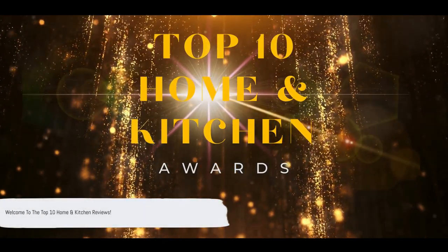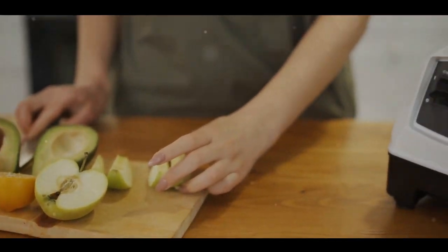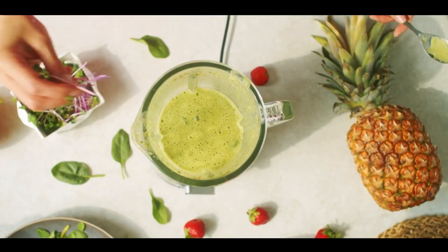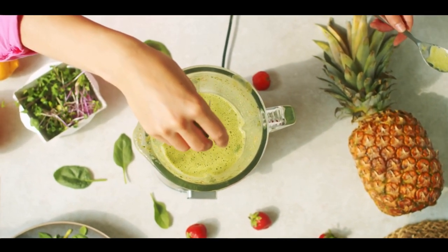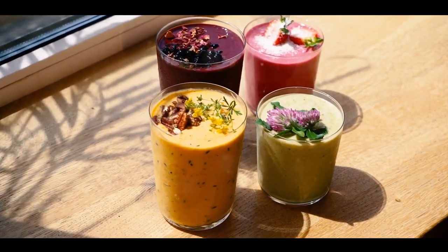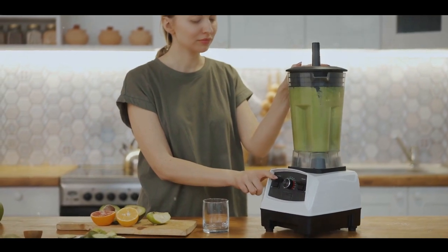Welcome to another exciting episode of the Top 10 Home and Kitchen Reviews — the ultimate reviews for all your home and kitchen essentials. Are you on the hunt for the perfect smoothie blender? If so, you've come to the right place. Smoothie blenders are truly the unsung heroes of the culinary world, transforming fruits and vegetables into delicious, nutritious treats in mere moments.